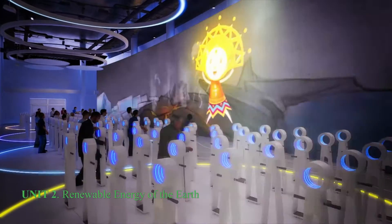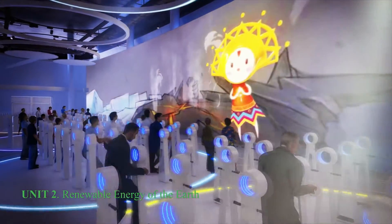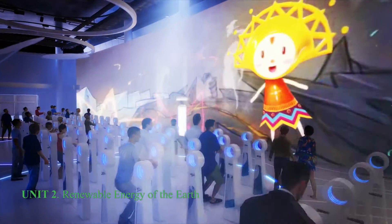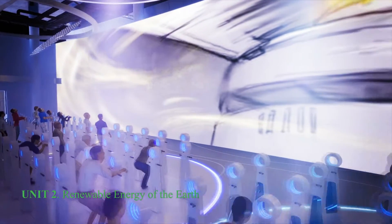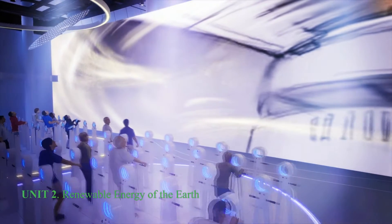At Zone 2, Renewable Energy of the Earth, you can get acquainted with the Earth's energy sources and renewable energy sources. Visitors can take part in the show where different poles of renewable energy sources are involved.